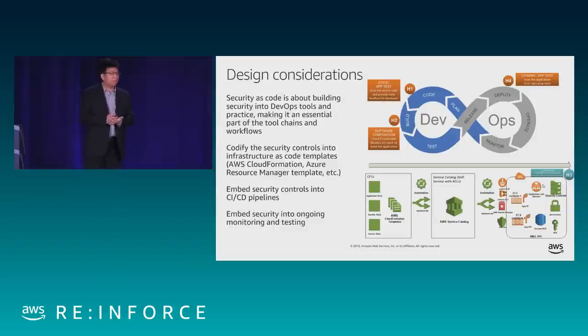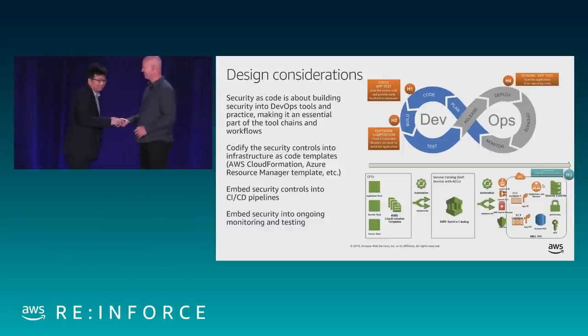I want to hand it over to Darren to talk about some key attributes of Service Catalog.